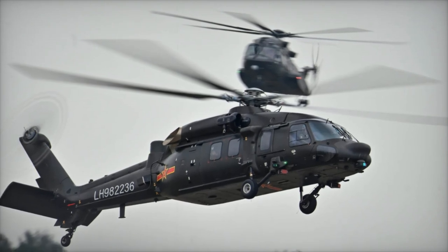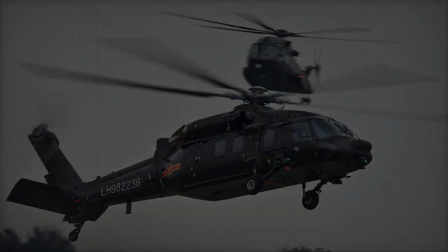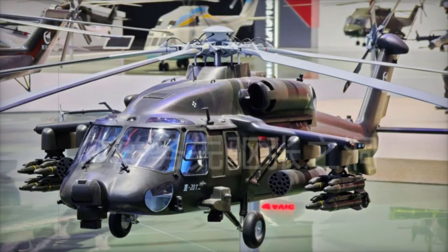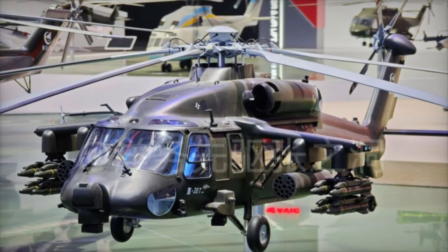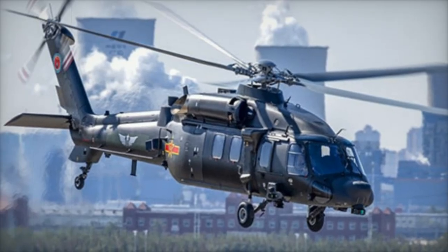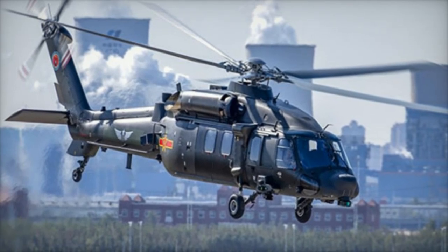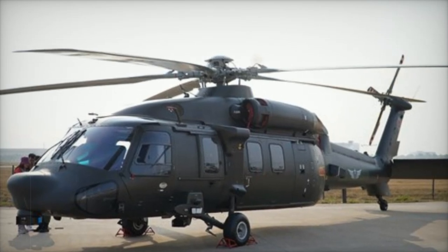The Z-20 family includes multiple variants, each designed for different roles. The base Z-20 serves as a transport helicopter, while the Z-20T is an assault version equipped with hardpoints for weapons. There are also versions for the PLAF, such as the Z-20K for airborne core and air assault, and naval variants like the Z-20F for anti-submarine warfare.